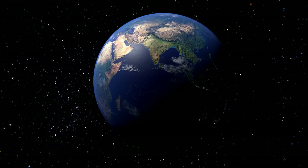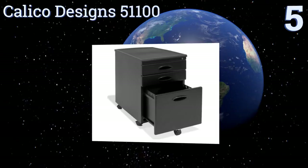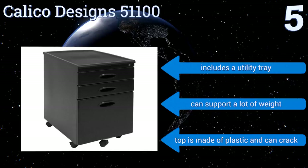Halfway up our list at number five, with five smooth-rolling casters and a low profile that fits under most desks, the Calico Designs 51100 is a good storage solution when space is limited. It has one deep filing drawer plus two shallow ones that allow you to quickly access frequently used documents. It includes a utility tray and can support a lot of weight, but the top is made of plastic and can crack.